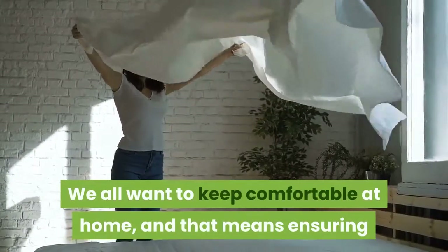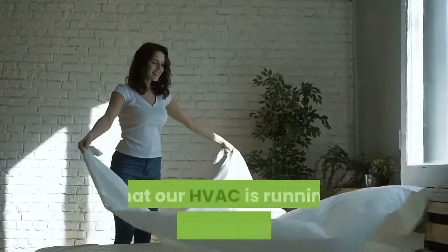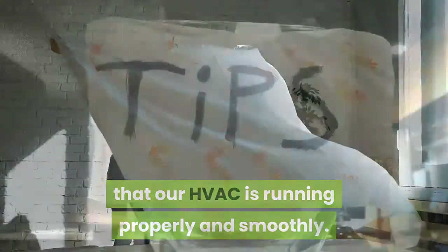We all want to keep comfortable at home, and that means ensuring that our HVAC is running properly and smoothly. Hopefully these tips help you.